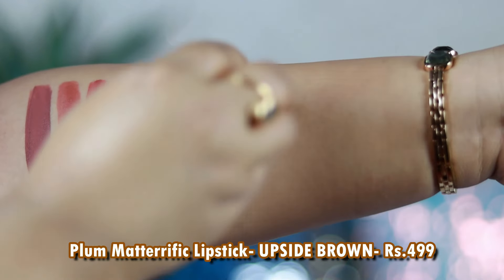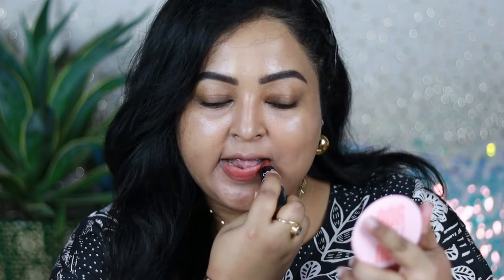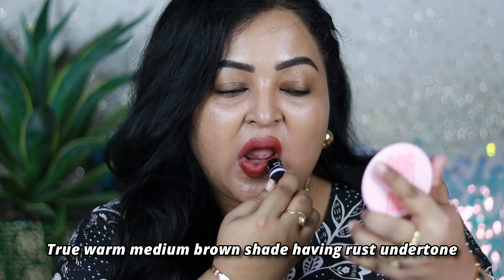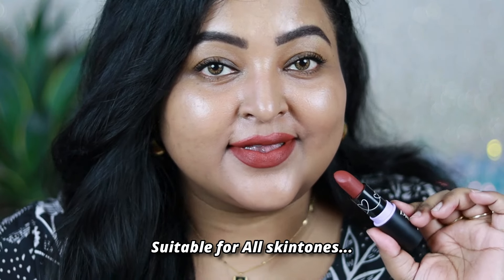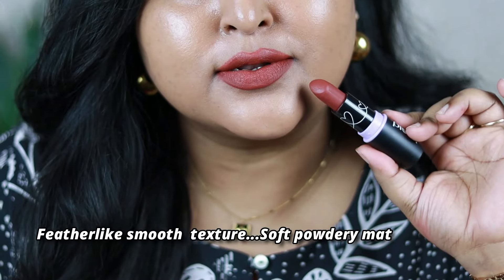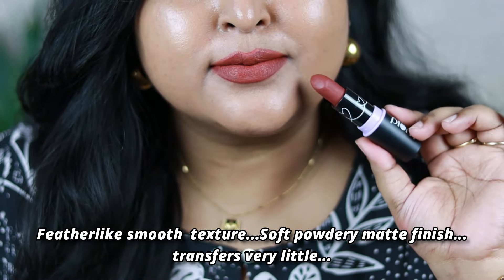The next one is by Plum Goodness — the Matte Terrific lipstick in the shade Upside Brown, one of the most gorgeous browns in my collection. I can wear it throughout the entire day; it makes my face look put together while feeling comfortable. It's a beautiful brick brown — a true warm-toned brown with brick undertone. The lightweight feather-like smooth texture gives a powdery matte finish. It transfers a little but you're going to love how comfortable this bullet lipstick feels.